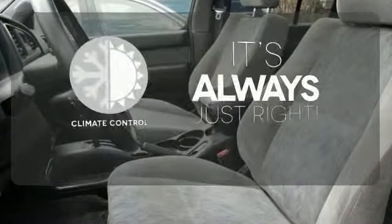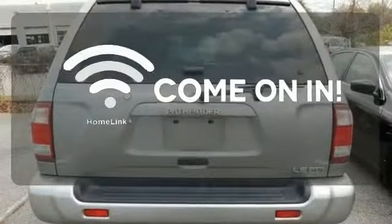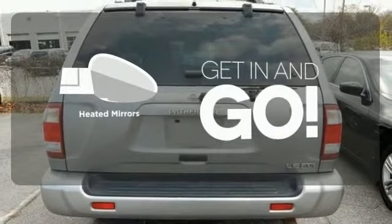Set it and forget it with the climate control. Doors open and your path is well lit with Homelink. Heated mirrors improve visibility in frosty weather.